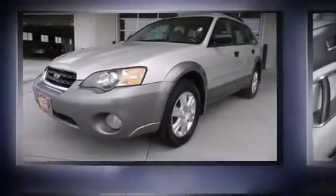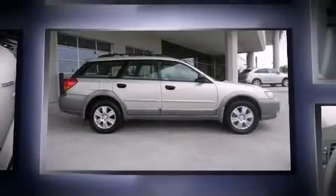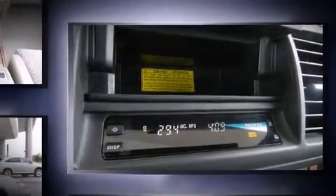Step into the 2005 Subaru Outback. This four-door, five-passenger wagon provides exceptional value. Under the hood, you'll find a four-cylinder engine with more than 150 horsepower, providing a smooth and predictable driving experience.